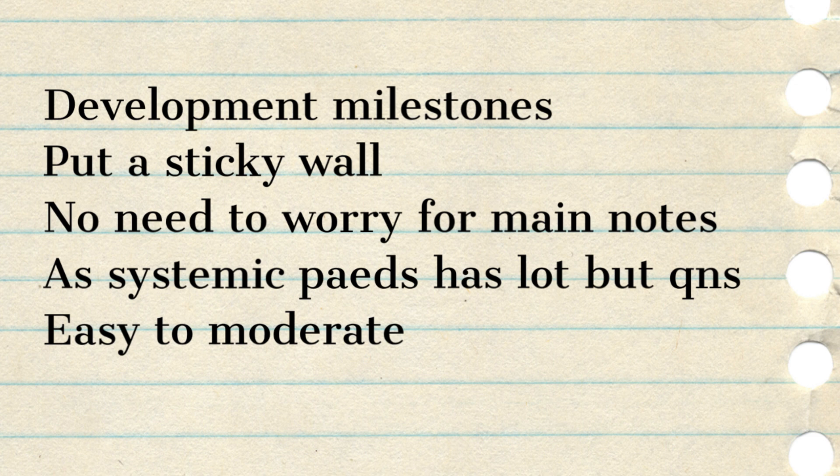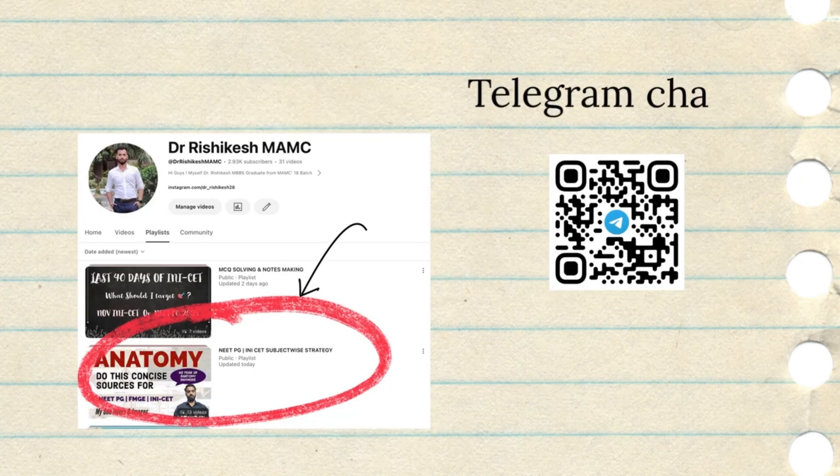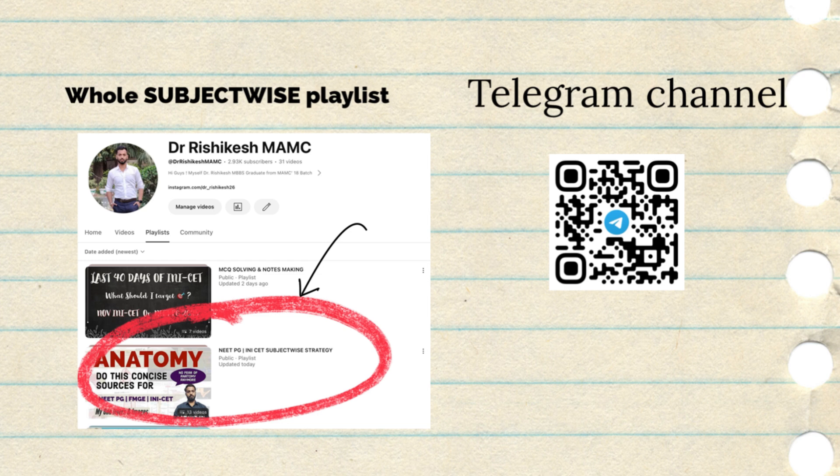So friends, this is all regarding the Pediatrics section — the sources, the sequences, and some of my tips from internship. Do these things multiple times and you are going to ace the examination. The playlist is now completed for each subject. I initially thought of major subjects only, but on your request I have made videos for short subjects and other prof subjects also. This playlist covers each subject individually and is available on my YouTube channel playlist section — the link is also in the description box.